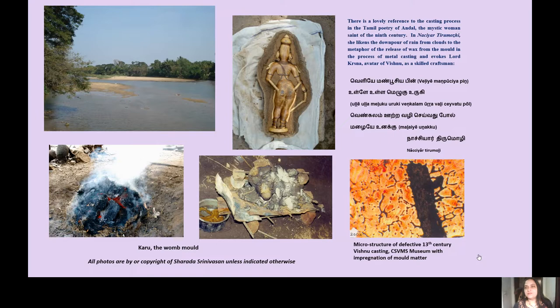The lost wax process is also mentioned as Madhu Chhishta Vidhana in various Shilpa texts. The process thrived in this region because of the very fine silt and alluvial clay of the Kaveri, which formed the moulding material. The clay mould is described as karu — the Tamil term for the womb — and when the icon is cast, it is almost like a birthing process. There is a lovely metaphorical reference to the casting process in the Tamil poetry of Andal, the mystic woman saint of the ninth century, in the Nachi Ar Thirumori, where she likens the downpour of rain from clouds to the release of wax from the mould in the process of metal casting, evoking Lord Krishna as a skilled craftsman.